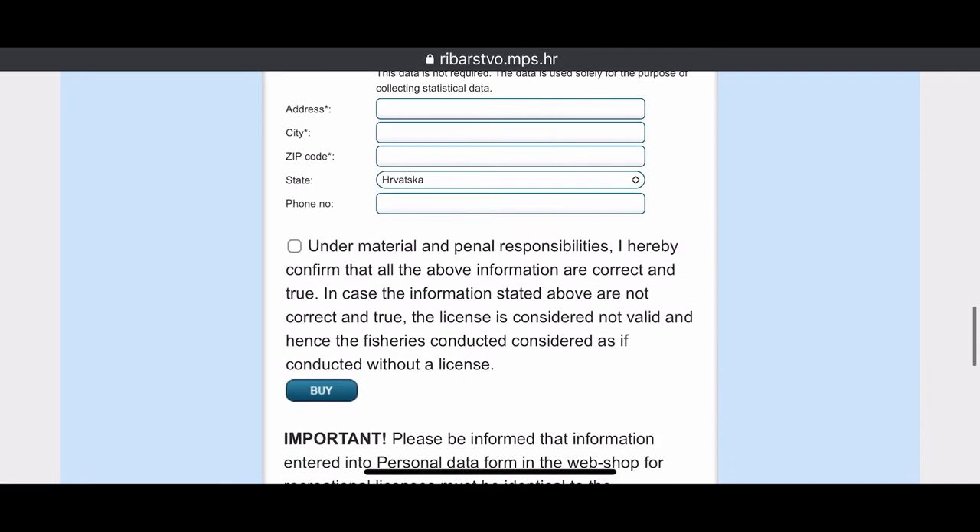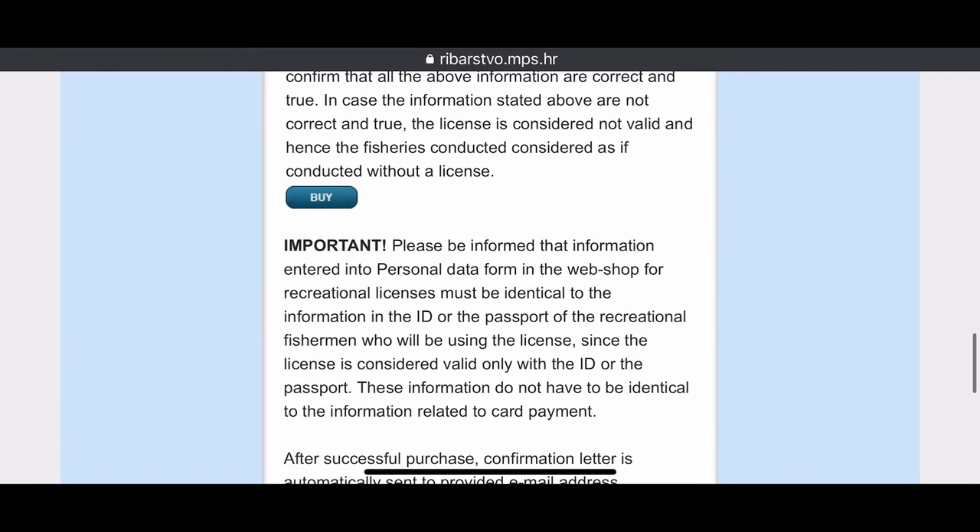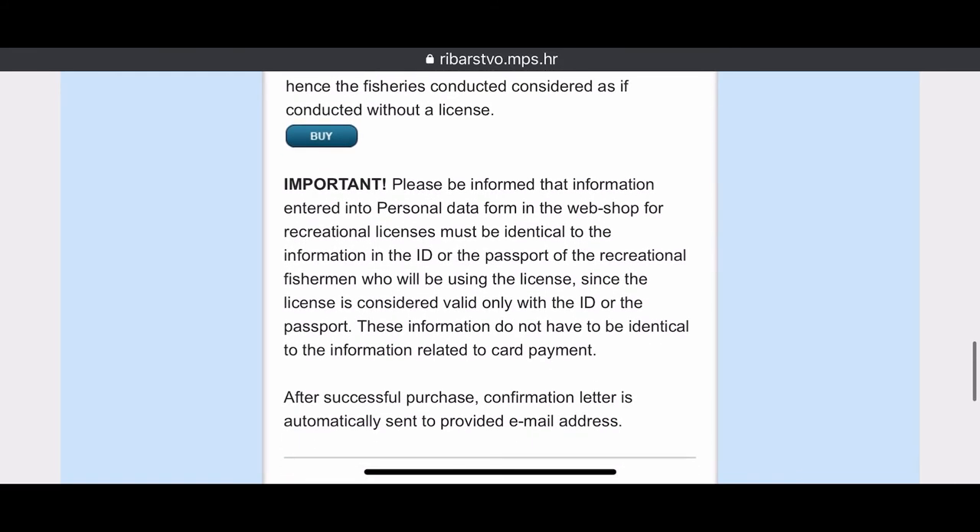Then you can click on buy, and you will get your license in a short time in your email box. Important: this license is not for big game fish. I hope you enjoy your fishing trip — cheers!